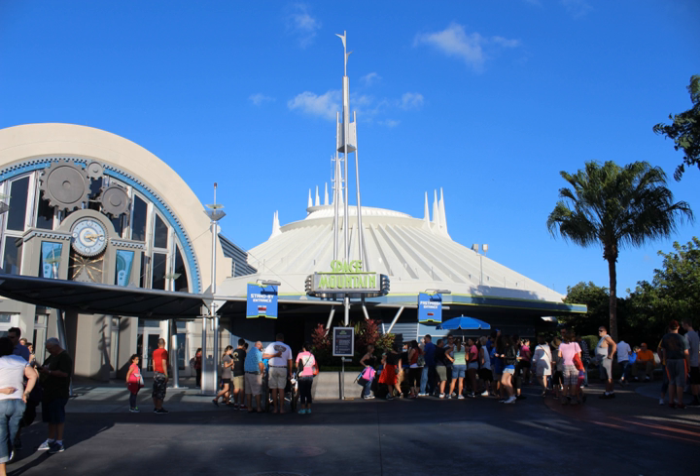Opened on January 15, 1975, Space Mountain is the oldest operating roller coaster in the state of Florida, and is the original version of the iconic attraction that has since been replicated at all of the Walt Disney Company's Magic Kingdom-style theme parks worldwide, except for the Shanghai Disneyland Resort.